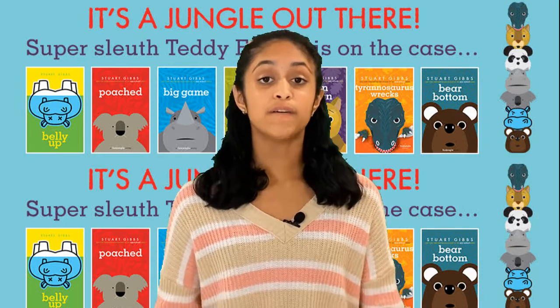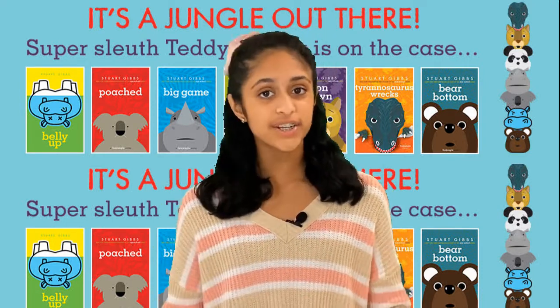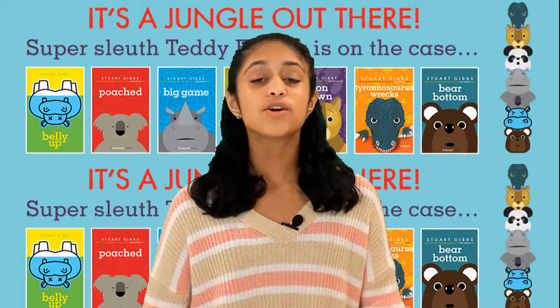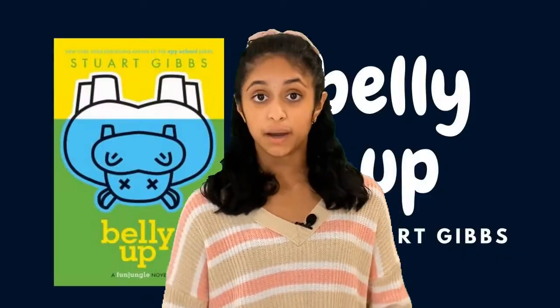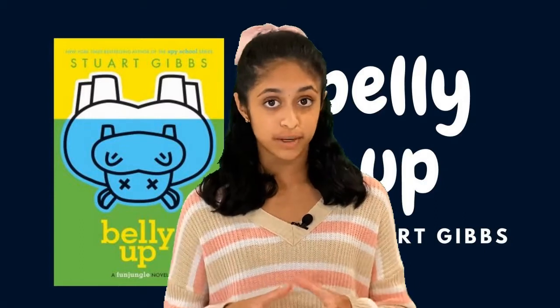All the books in the Fun Jungle series are about the zoo slash amusement park called Fun Jungle. Fun Jungle is probably the most fun zoo I've ever heard of because it has so many types of animals and their animal exhibits are very interestingly built. The first book in the series, Belly Up, mainly took place in the Hippo River, where Henry the Hippo was, and that's also where the main crime took place.